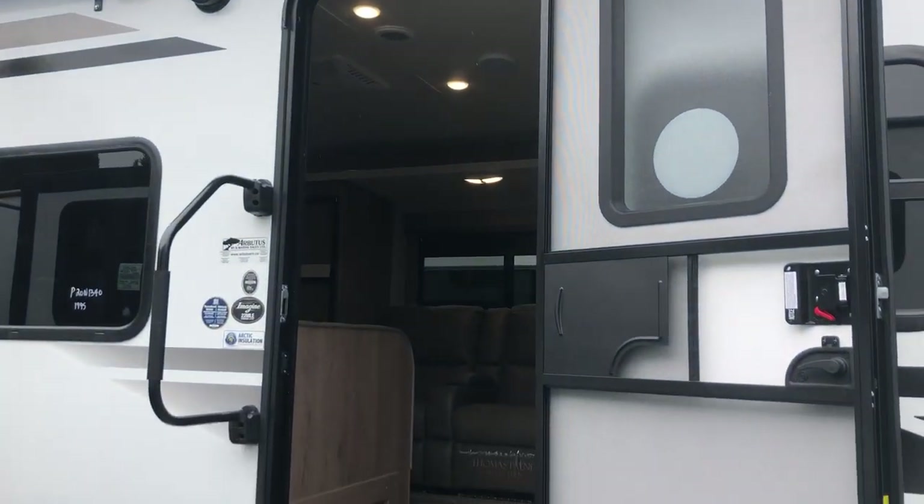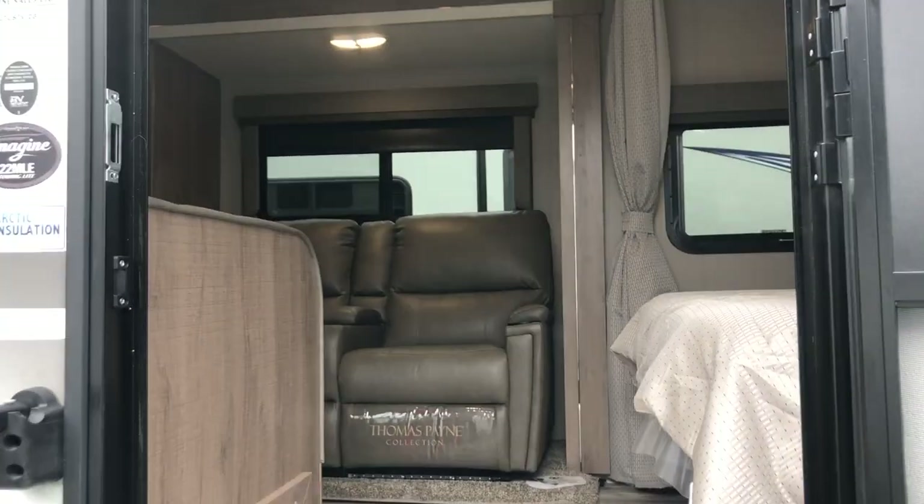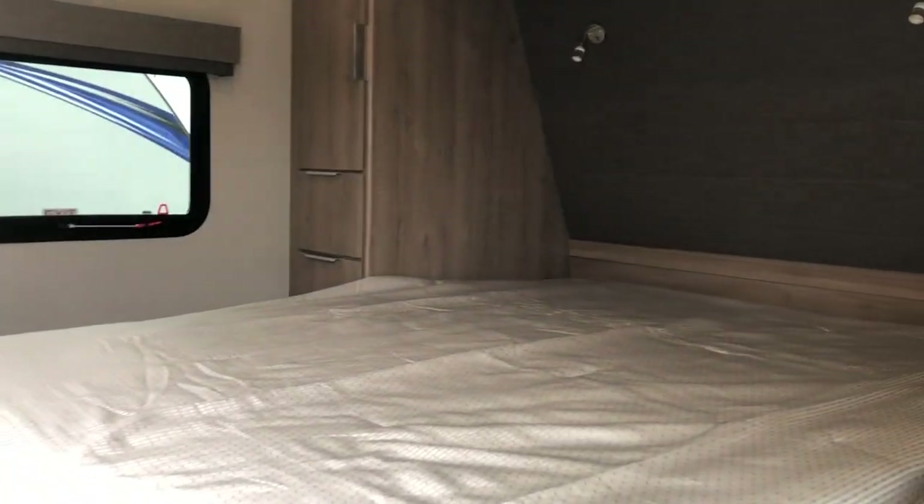This trailer has a slide-out, which you'll see as we get inside. You've got LED lights on the awning plus in the speakers.